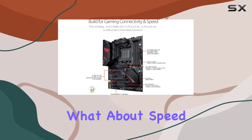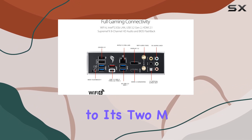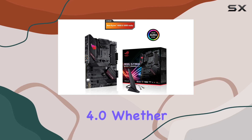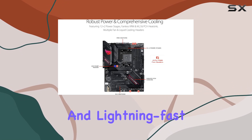But what about speed? The ROG Strix B550F has you covered with blazing fast data transmission speeds thanks to its 2 M.2 slots, including the latest PCIe 4.0. Whether you're loading games or transferring files, you'll experience maximum storage flexibility and lightning-fast speeds.